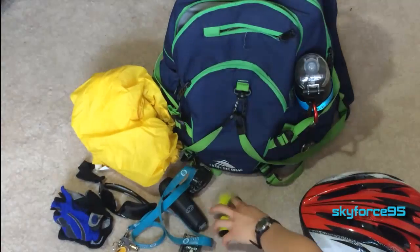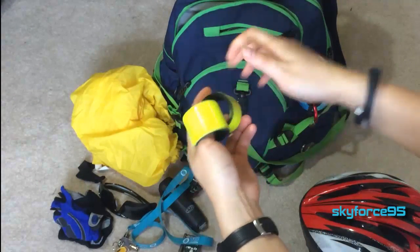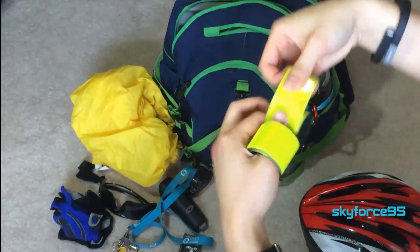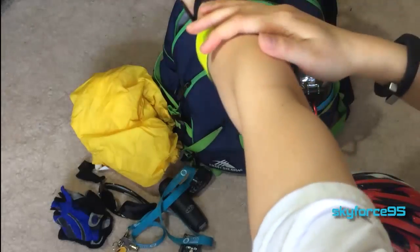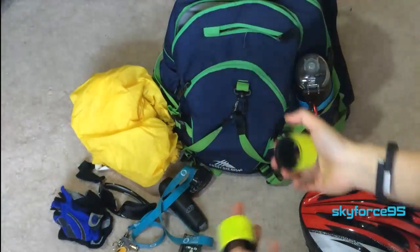Beyond helmets, for protective measures and allowing drivers to see you at night, always wear reflector bands. These are like snap bracelets — you roll them out and slap them onto your limb so that drivers can see you better, in addition to the reflectors already on your bike.